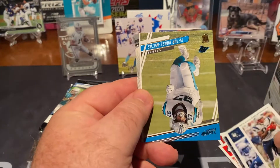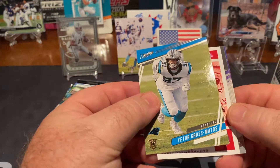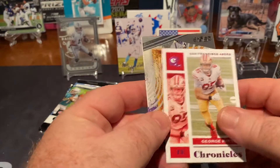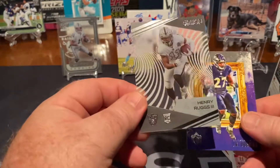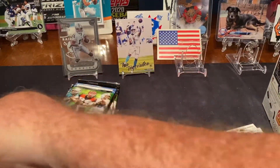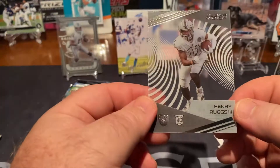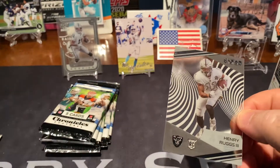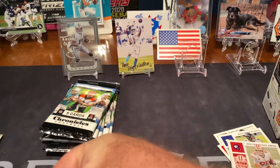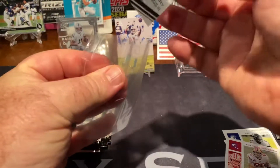Two packs down. Randy Moss for the Patriots, Ross Mateos — don't know him — Kittle, another Henry Ruggs, and a J.K. Dobbins. Clear Vision. Break out some sleeves, boys and girls. These boxes are loaded.